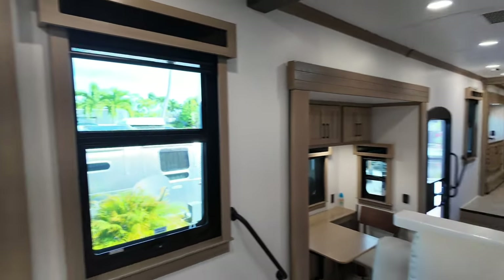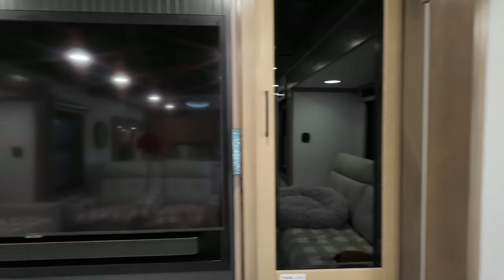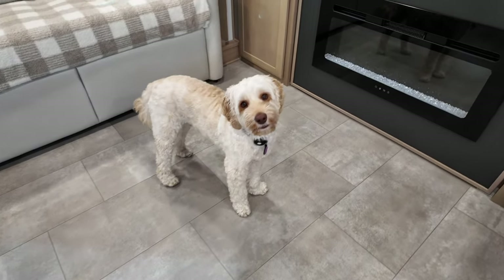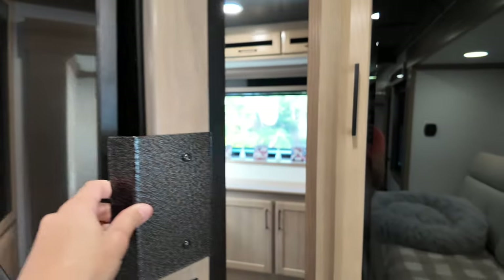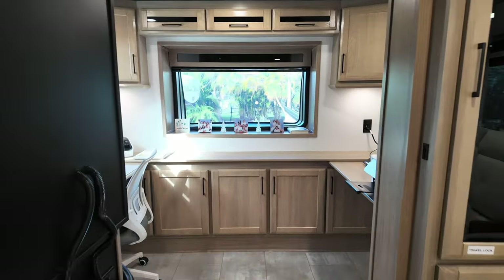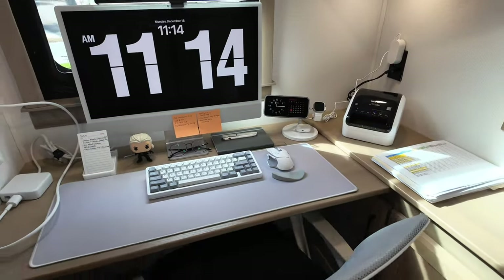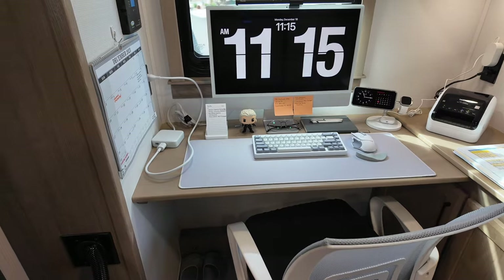One great thing about this RV is it has a hidden office. When you open this, it turns into a small room which is my office.